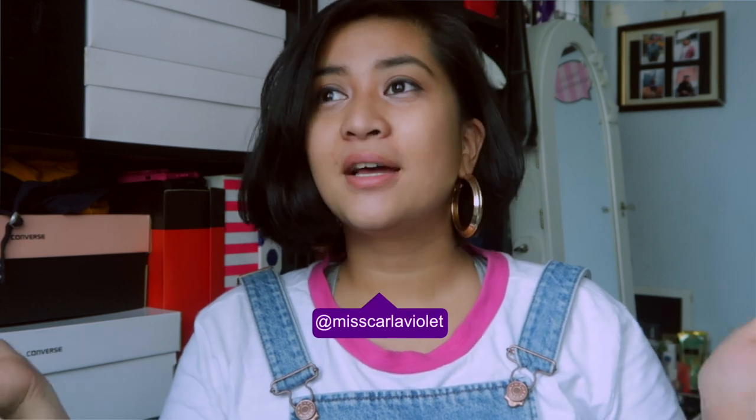Hey guys, welcome back to my channel. Today I am finally doing this video for you guys as promised on Instagram — this is my 'how to style overalls' video. Let's begin with showing you guys the items I'm gonna style today. The first one is this overall that I'm wearing right now; I actually wore this to go out today — I went to church this morning in this outfit.